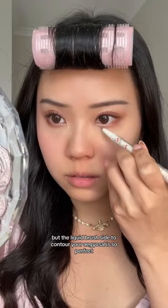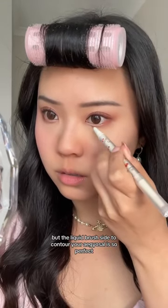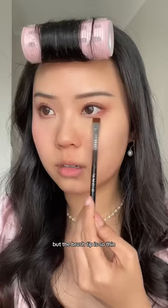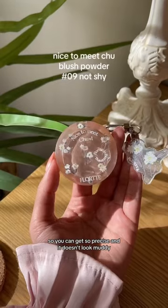But the liquid brush side to contour your ego style is so perfect because the formula is like a tinted brown, so it's not too harsh. The brush tip is so thin so you can get so precise and it doesn't look muddy.